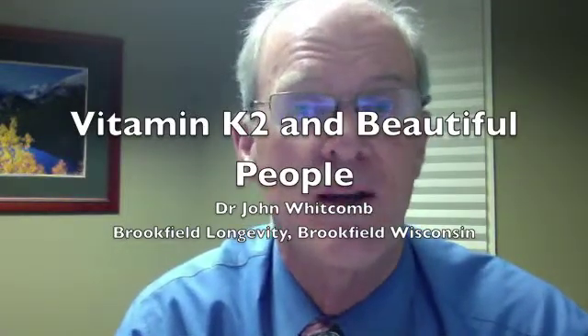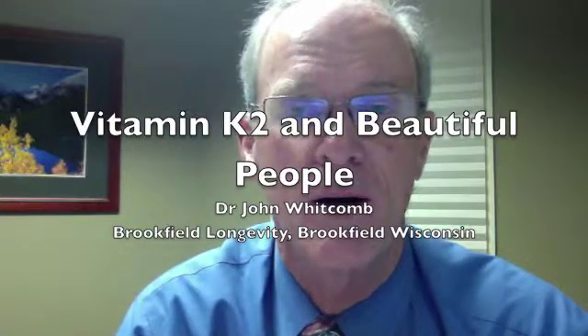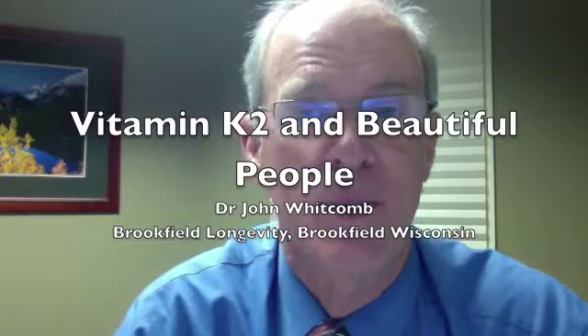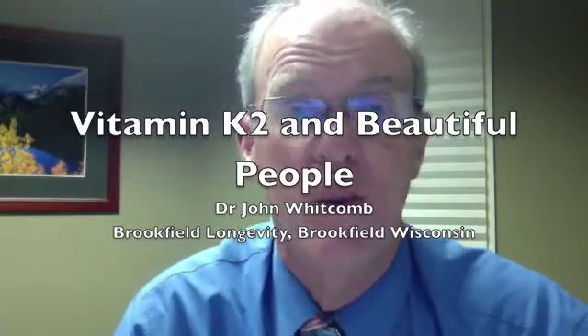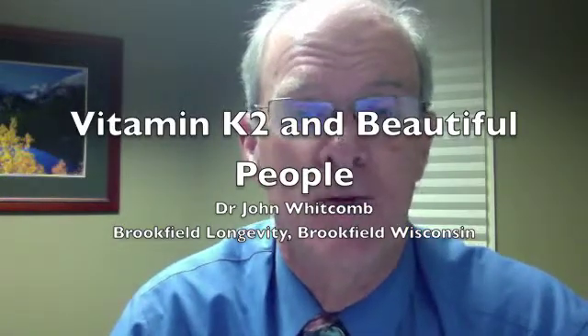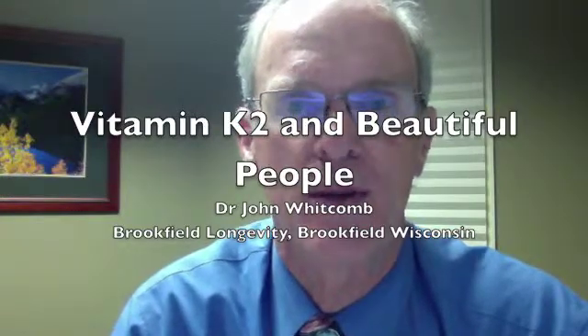That's what Weston Price noticed when he came back to America. He took grass-raised butter, mixed it with cod liver oil, and made what he called Activator X. In the 1920s, he was giving Activator X to children and pregnant women, and they were getting better. He has multiple examples of children born with nice normal arches, and he was curing cavities back in the 1920s.